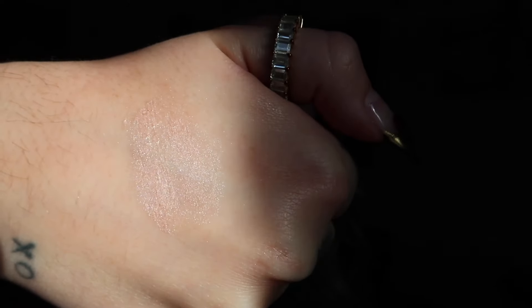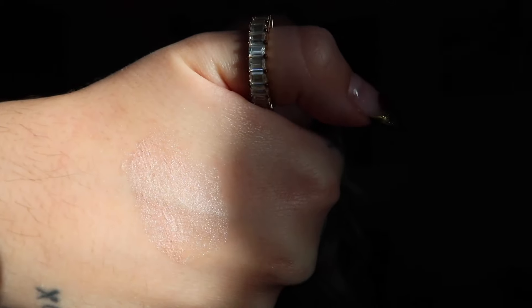Moving on to the highlights, there's Happy Hour, Magic Hour, and Golden Hour. All of the hour shades have high shimmer content, so they're beautiful as highlights. You can use them on the high points of the face, on the bridge of the nose, or on the lips — this isn't really something you'd want to put all over your face. Happy Hour is a beautiful pearly pink highlight shade.